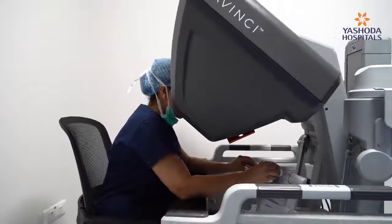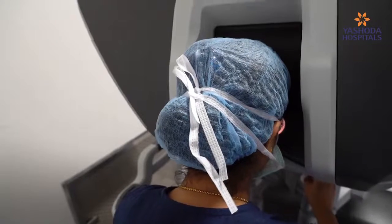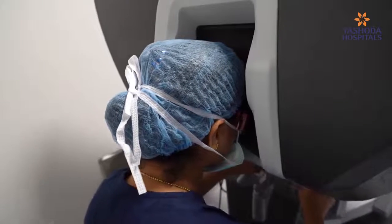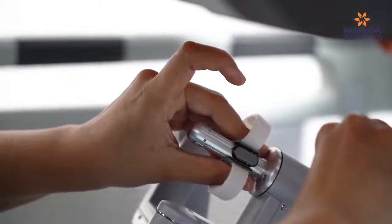Are there any common myths surrounding robotic surgery, especially in gynecology? There are many myths nowadays — people feel that the robot will operate on the patient. Absolutely not. It is a system that helps the patient and the surgeon to operate and gives an excellent surgical outcome. Another myth is that robotic surgery cannot treat gynecological conditions — that is false. A third myth is that robotic surgery causes more complications — in fact, complications are much less compared to conventional procedures.